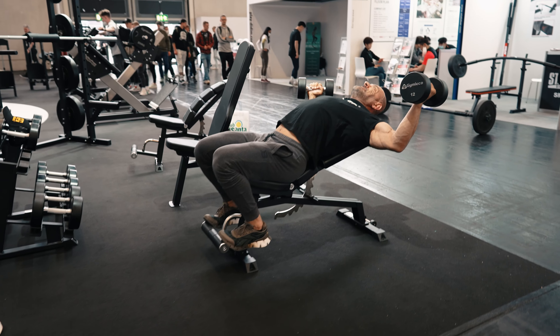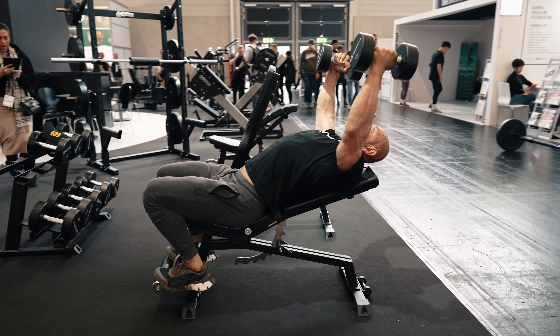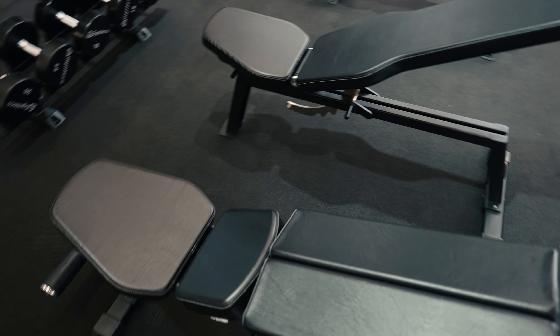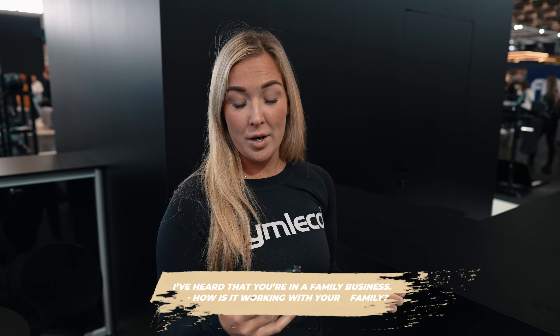Last but not least, we have the new gym bench. This is specially designed for pec flies — as you can see, the cushions are specially designed so you can do pec flies in the correct way.